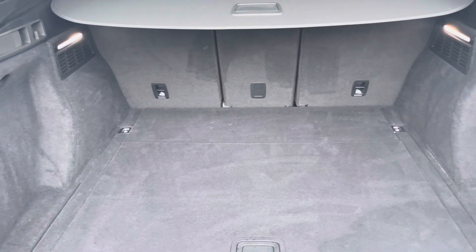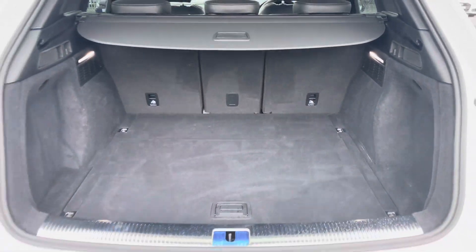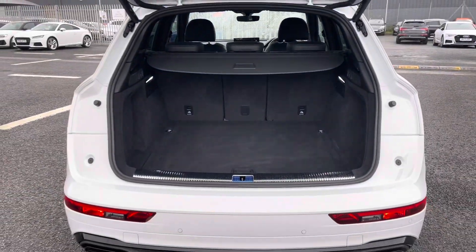Moving to the boot, we've got a capacity of 550 litres, which is plenty of storage for carrying out a range of day-to-day tasks such as personal shopping.